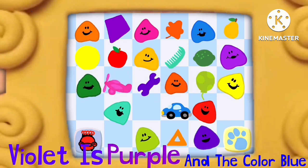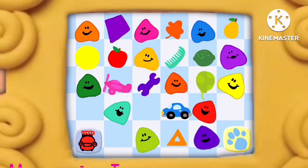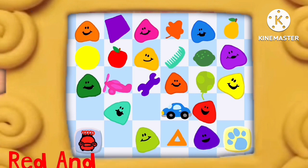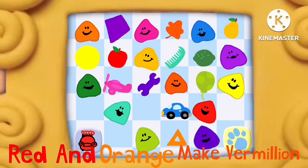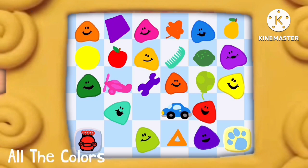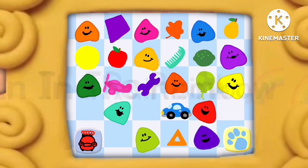Violet is purple and the color blue. Magenta is red and purple, too. Red and orange make vermilion. When it comes to colors, there are a zillion. All the colors that we know live up in the rainbow.